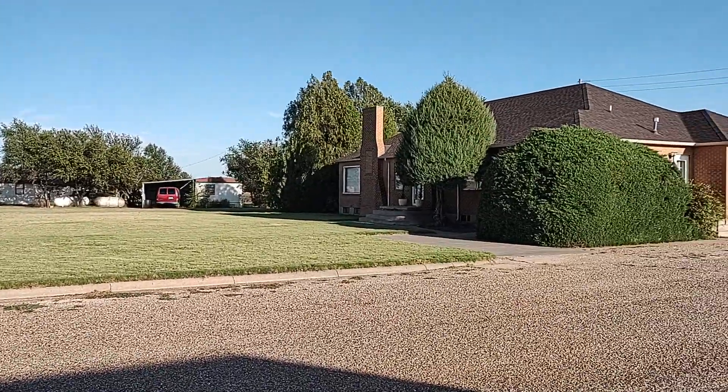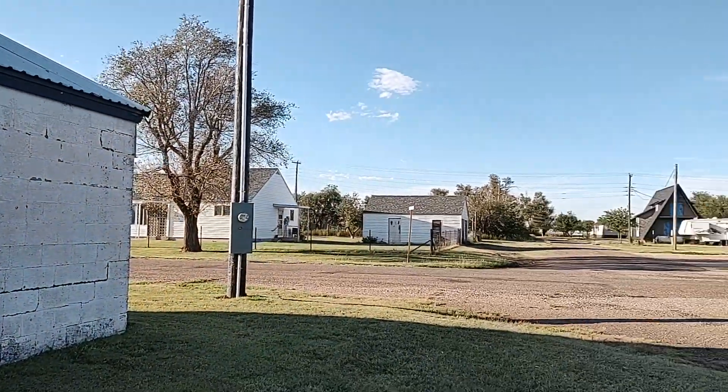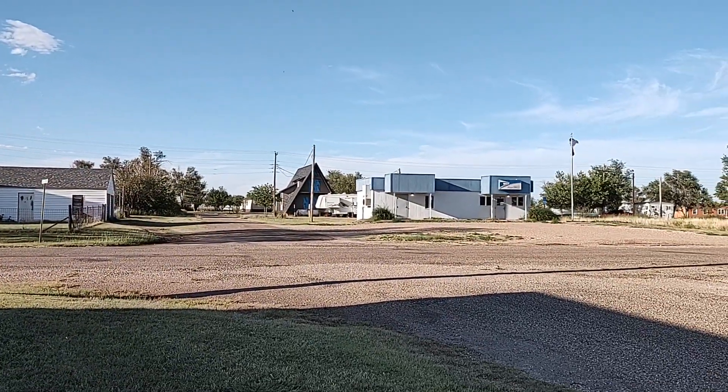Hey there, Cory with callcory.com, and if you're looking for a place just off the beaten path, then we have the place for you. It's in Adams, Oklahoma. It's 25 minutes from Liberal. It's on a blacktop right across from the post office.